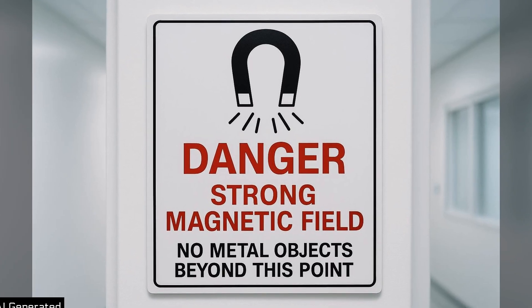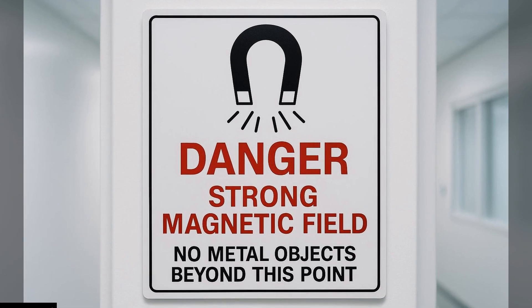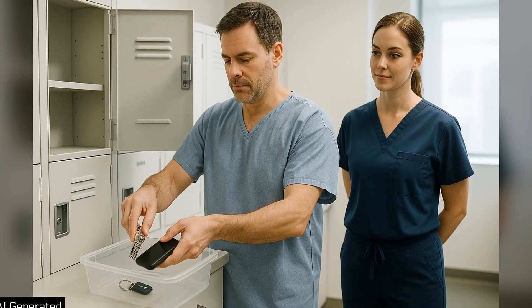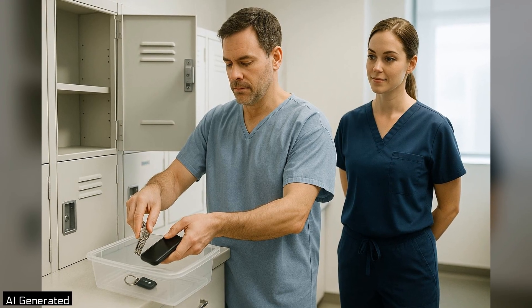Because of this risk, imaging centers follow strict safety rules. Everyone — patients, staff, and visitors — must be screened and must remove all metal objects before getting anywhere near the magnet.